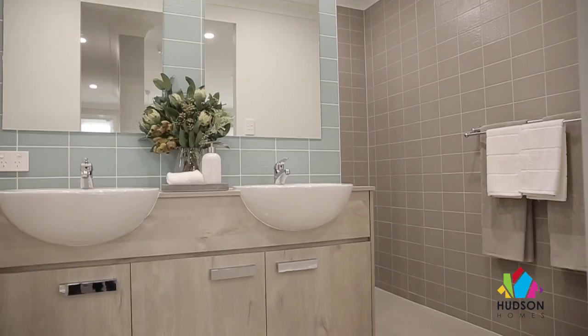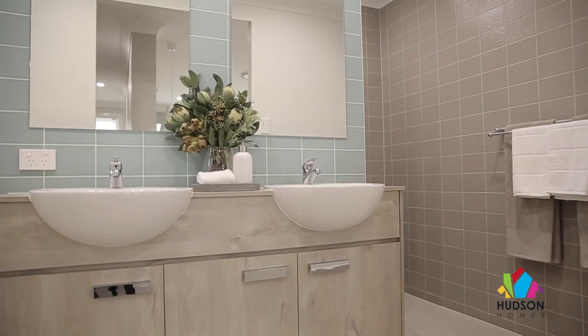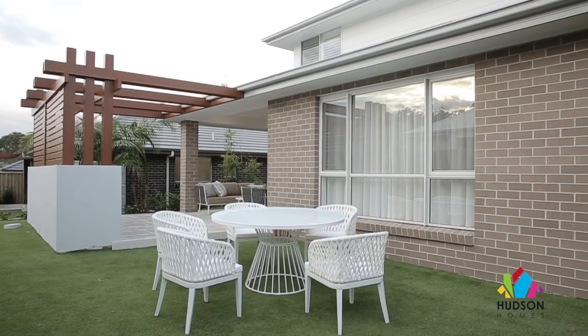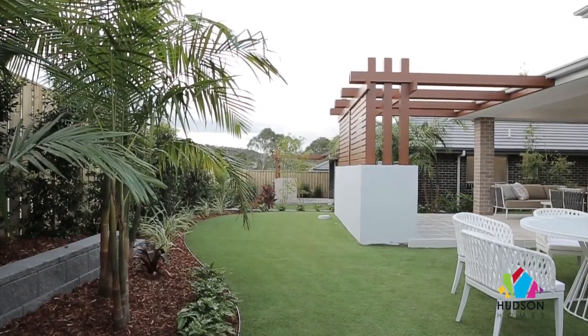Of course, the easy access to the ensuite, which is full of natural light, is a highlight. Let's not forget that there's also a private balcony coming off the master suite that offers another little private retreat where you can enjoy your Sunday paper and a morning coffee.